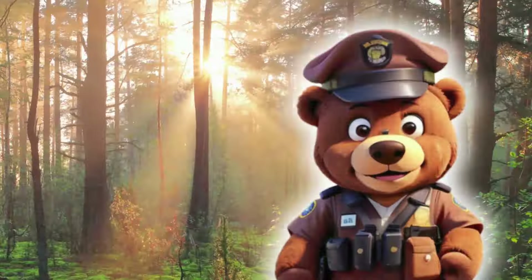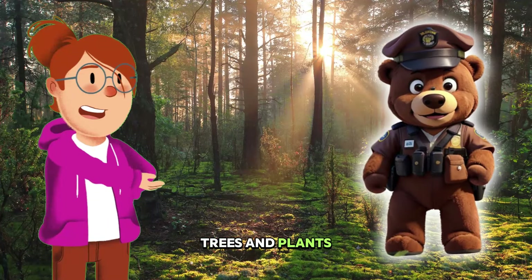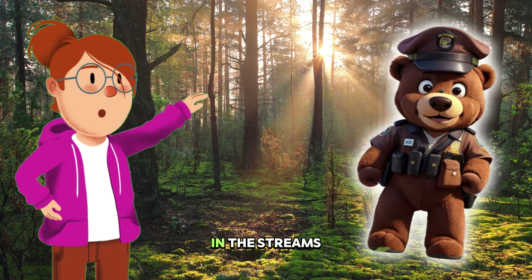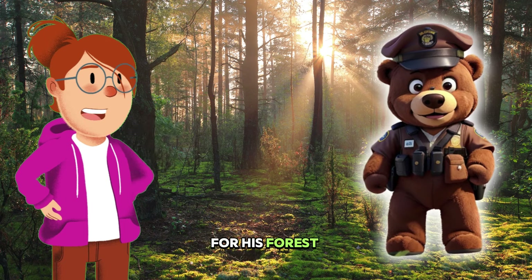Our big brown friend is kind of like a forest superhero. He takes care of all the trees and plants, making sure they grow big and strong. He even fishes in the streams and munches on yummy berries to keep his energy up for his forest guardian duties.